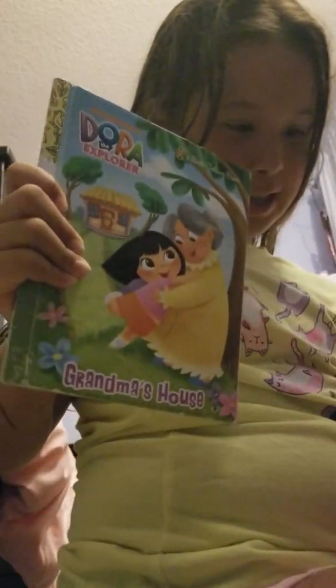'Dora Makes More,' 'Baby Animals.' So that's all of what's on my bookshelf!